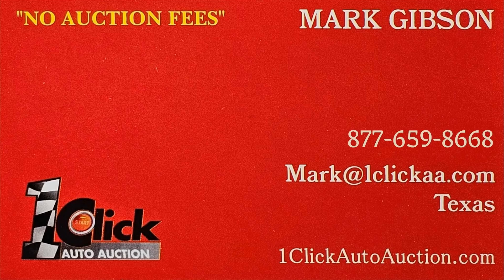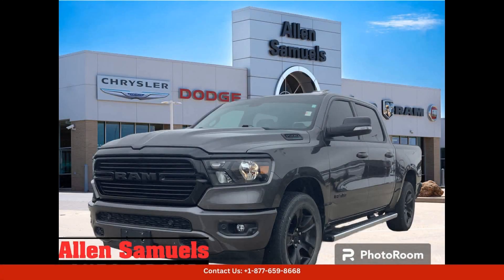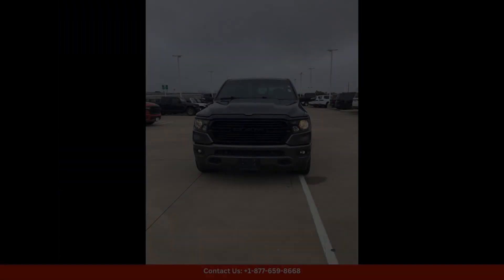Welcome to One Click Auto Auction, where you can now buy and sell without auction fees. This 2021 Ram 1500 Bighorn in Granite Crystal Metallic Clearcoat is a stunning and versatile truck, perfect for any driving situation. This rugged and stylish pickup truck comes with a spacious crew cab that can comfortably seat up to 5 passengers.